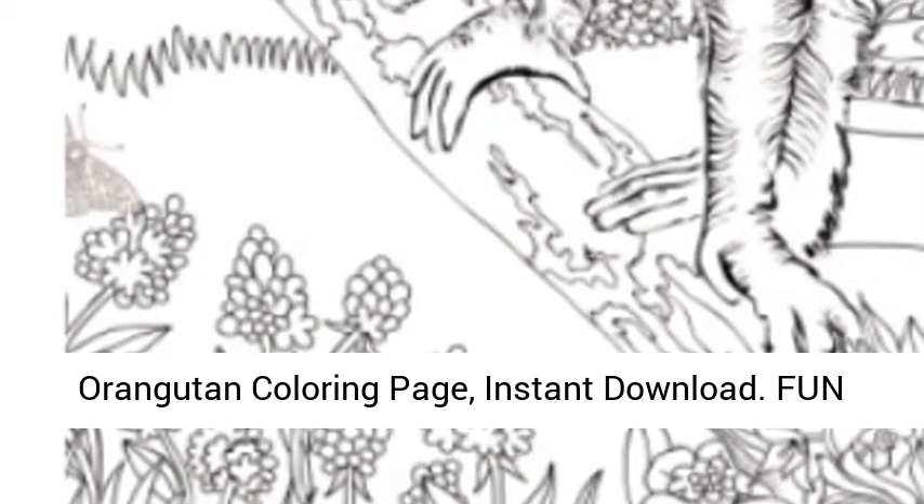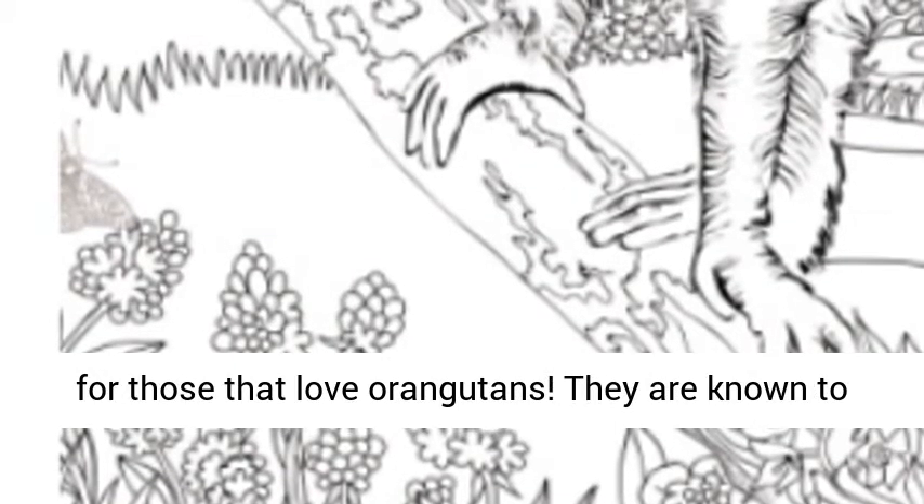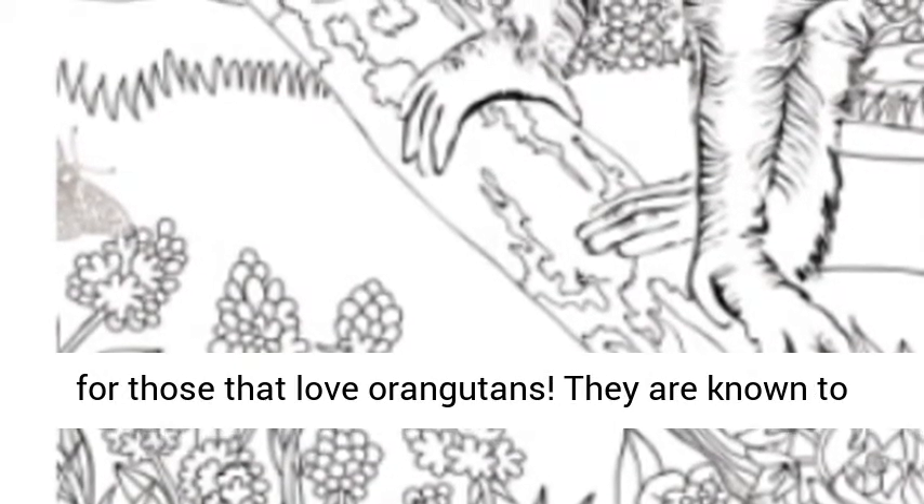Orangutan coloring page, instant download. Fun fact, do you like orangutans? This is perfect for those that love orangutans.